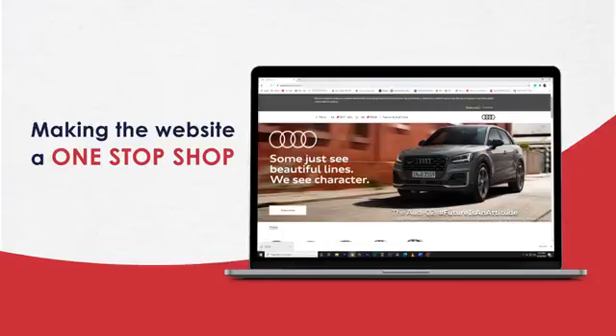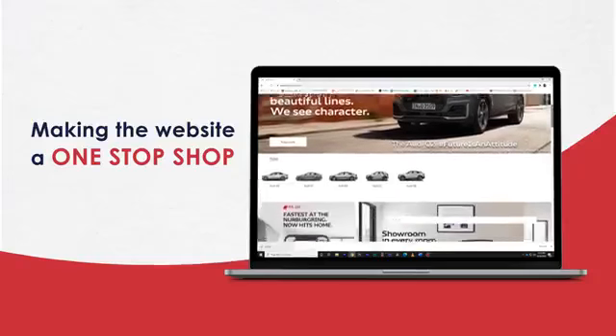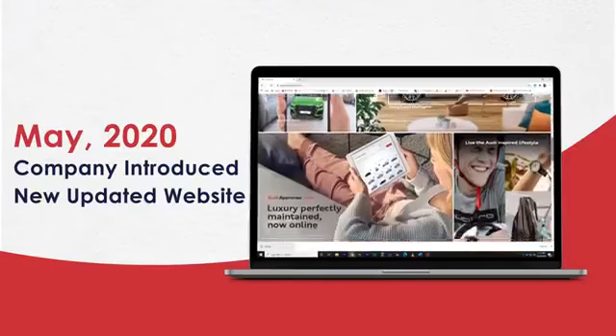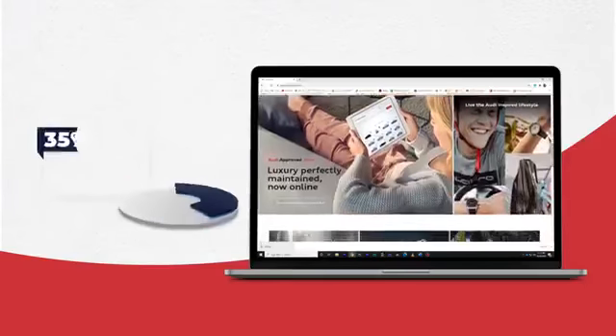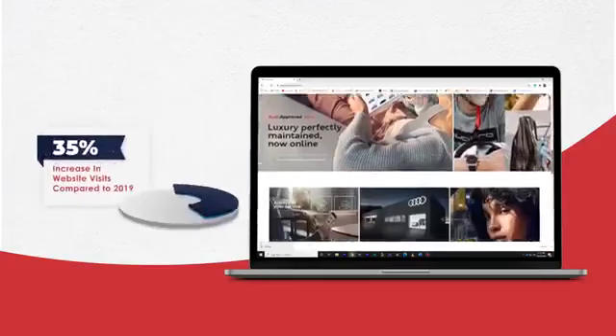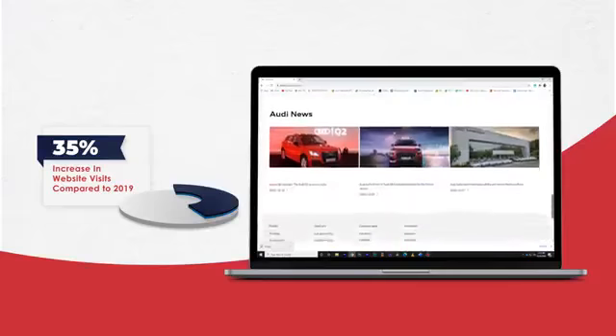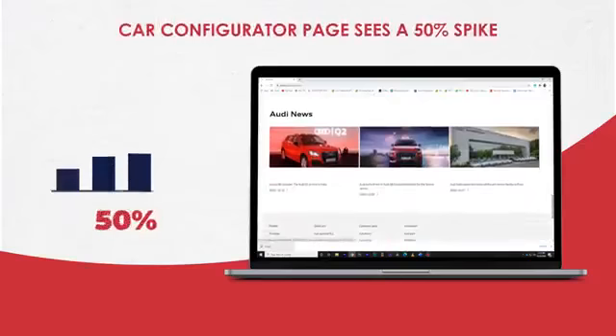With a lot of customers opting to stay home and make that car buying decision, it's important to strike the right balance between usability and transparency. Making the website a one-stop shop was key to success, and in May the company introduced its new updated website. Since then, unique visits on the site have increased a solid 35 percent over last year.